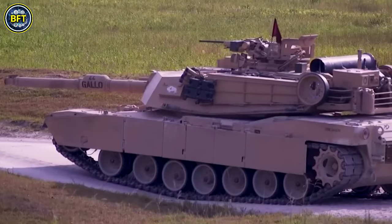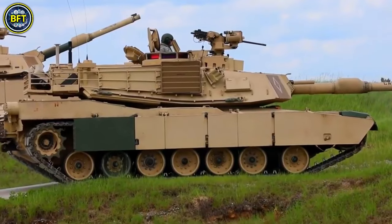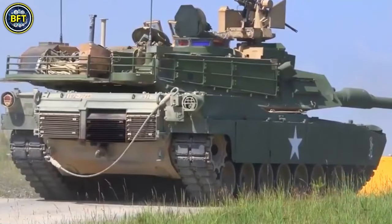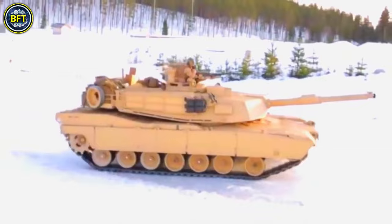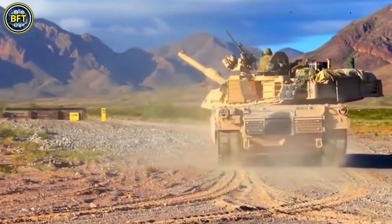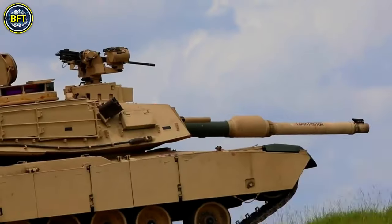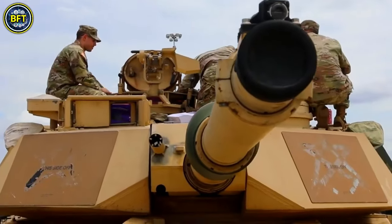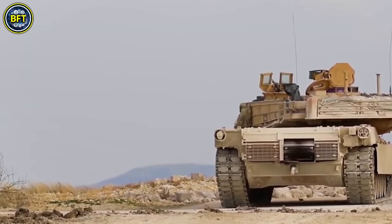It initially came with a 105mm gun, but later models are equipped with a 120mm gun, reflecting its evolution over time. Designed to succeed the older M60 tank, the M1 Abrams has gone through several upgrades, including the M1A1 and M1A2 variants, enhancing its firepower, protection, and electronics. Although the XM1202 mounted combat system was intended to replace it, that project was cancelled, leading the US Army to continue upgrading and maintaining the Abrams.